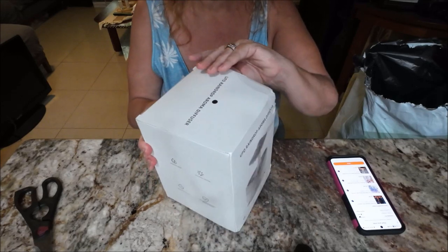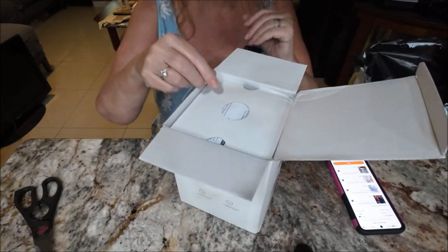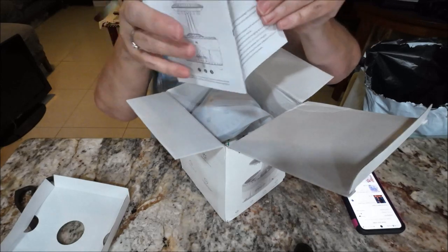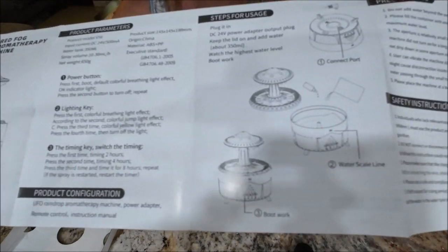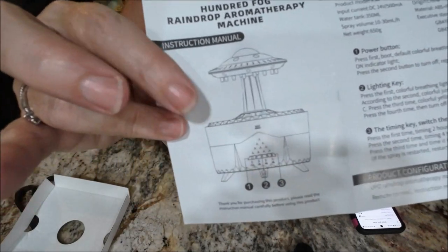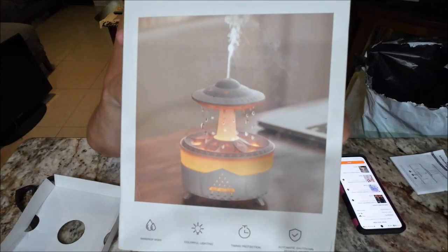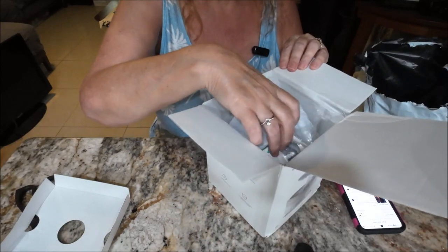I got all those scents and I want to use them. It gives you pamphlets and directions here. You guys can pause if you like to read about it. This is what it looks like — I'll put you on the front of the box. It's more colorful than the other one. I think it'll look nice in the living room.